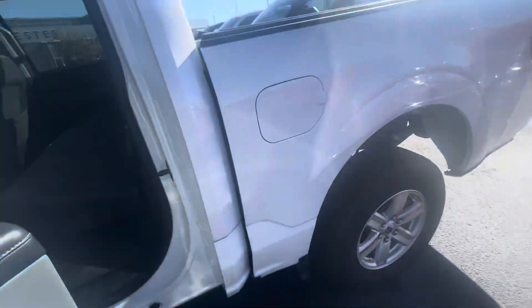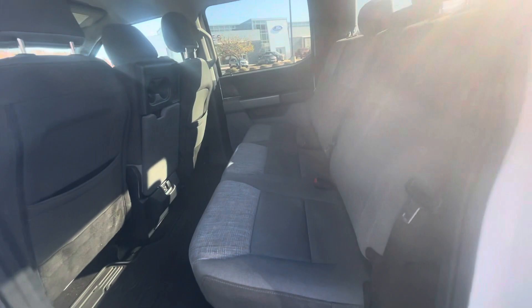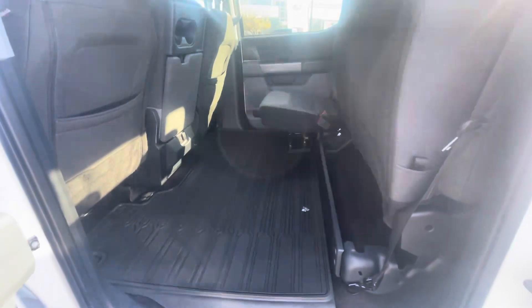Looking at the back seating area — it has a couple of charging ports for the passengers, and these seats do flip up to allow you to have lots of extra space and storage.